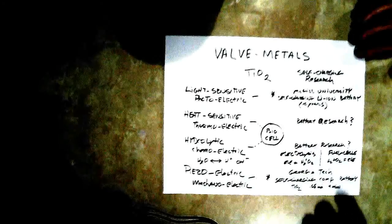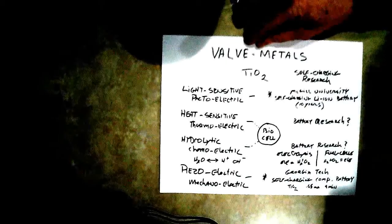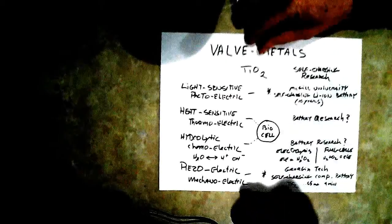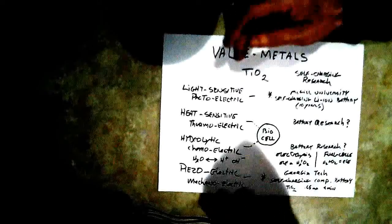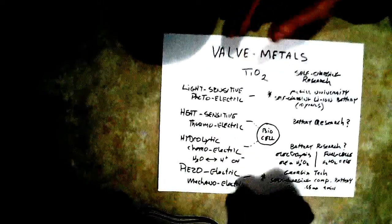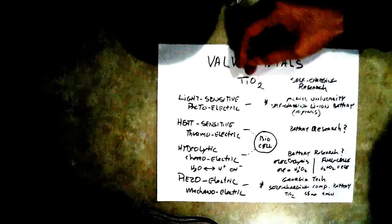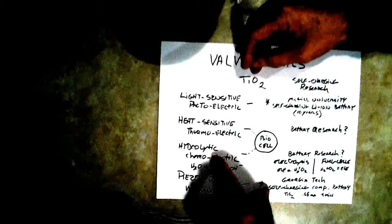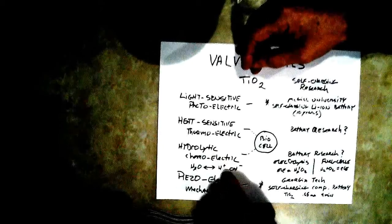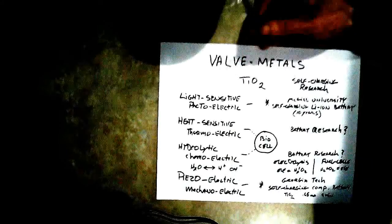Welcome. In this video I want to talk about valve metals and titanium dioxide because in battery research this is very important. I've got a little presentation here so I can make it pretty concise for you. When I discovered the titanium dioxide that had hydrolytic abilities and could split water into its ionic form, I started investigating titanium of course.